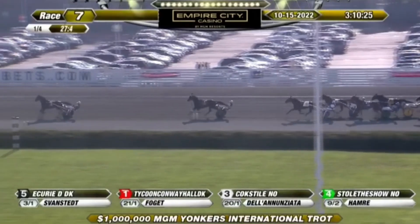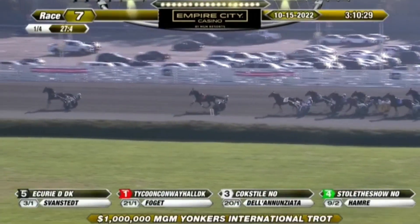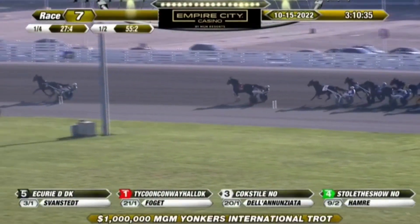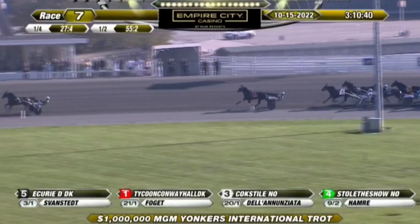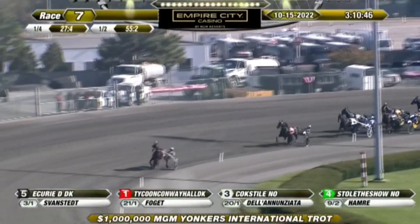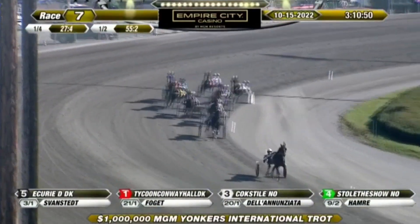Zach Anjo is now fourth over, and down toward the inside the trailer is U.S.'s It's Academic. They move towards the half mile and it's a clear lead here for Curie D from Denmark. The lead has swelled to six lengths on Tycoon Conway Hall. Curie D and Oki Swonstadt lead it by about seven or eight lengths over Tycoon Conway Hall as they head towards three quarters.